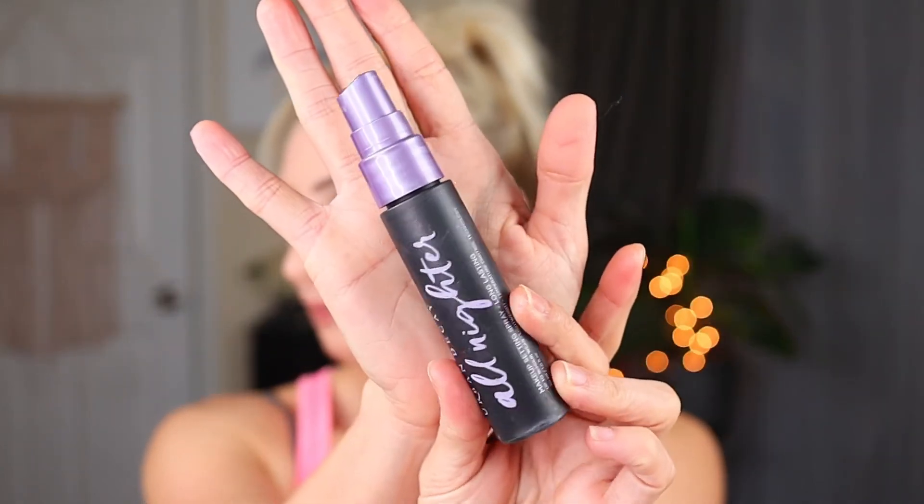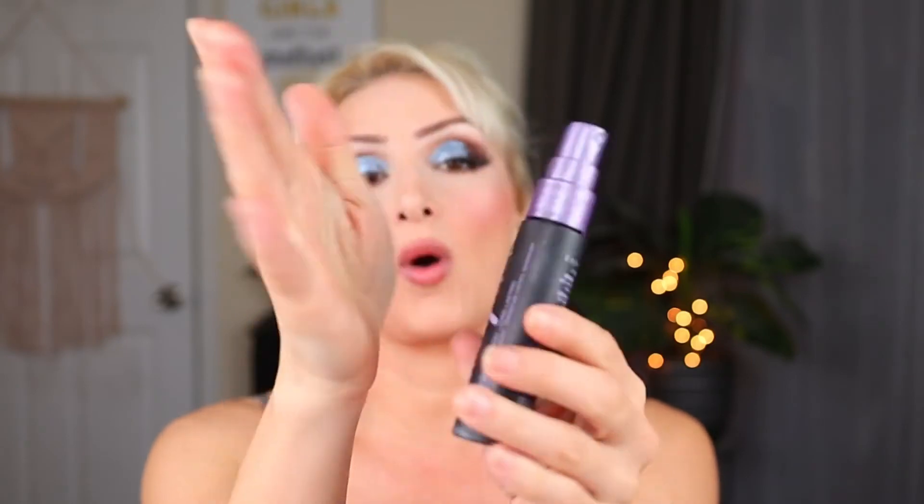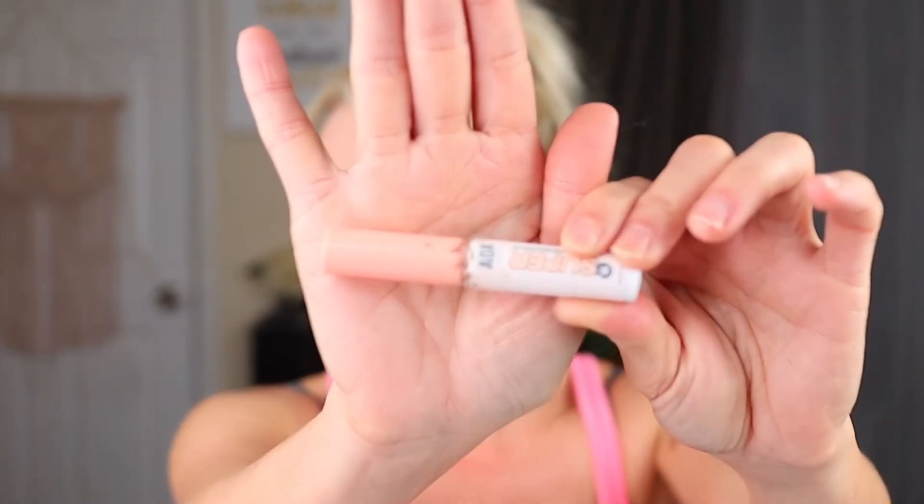I used up a setting spray — this is the Urban Decay All Nighter, and I actually received this from Influenster. It's a smaller version, 30 milliliters or one ounce. I used up a full size of this a couple months ago and honestly I won't run out and repurchase — I haven't noticed a difference personally between different setting sprays. But I did like it and enjoyed the couple of bottles I've used. Then from that same Shop Miss A haul from last year, it's my lash glue — the AOA Studio Super Strip Lash Adhesive. I took the stopper out and used the whole thing. I find lots of lash glue at the Dollar Tree, so I won't make an order just to buy this, but it was really, really nice.